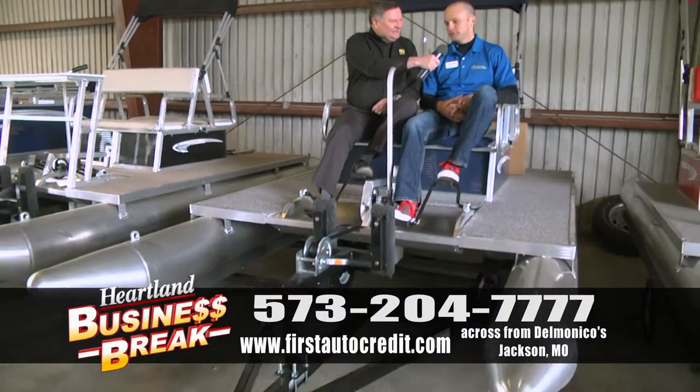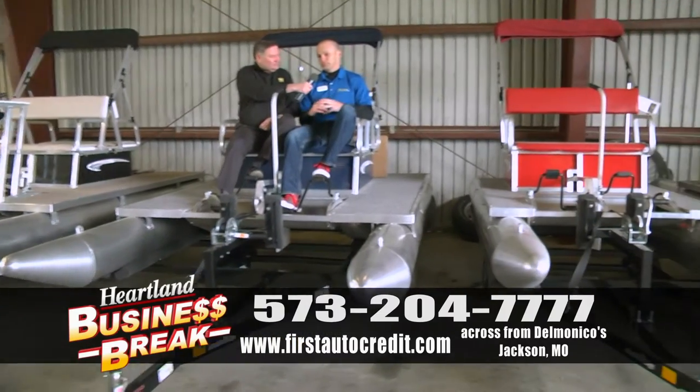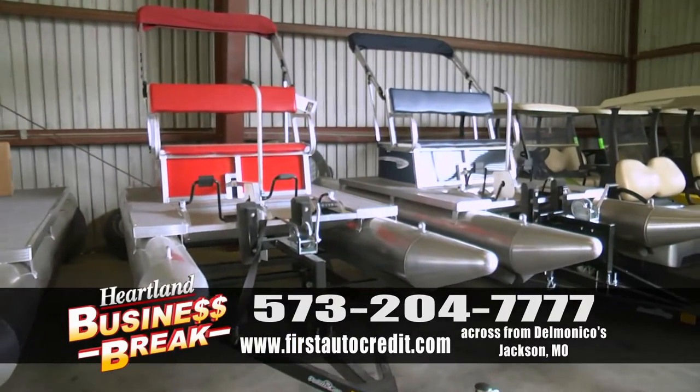Randy, these things are awesome. Great feedback on all the ones we've already sold. I've got truckloads coming in every week.